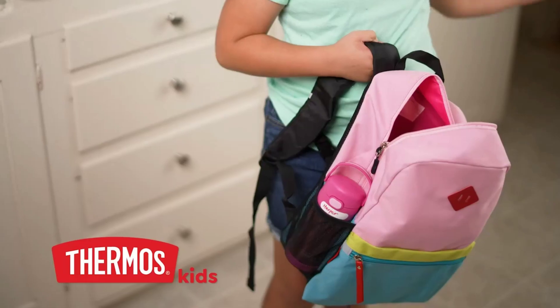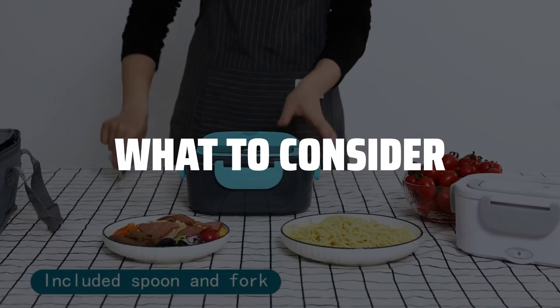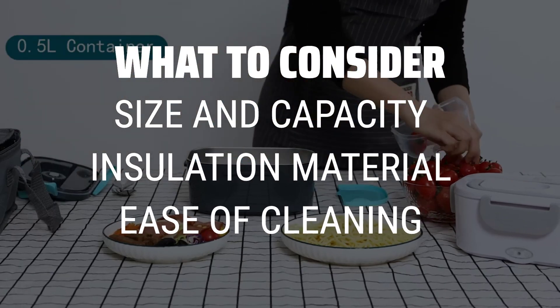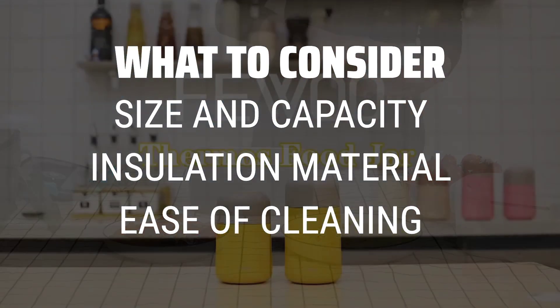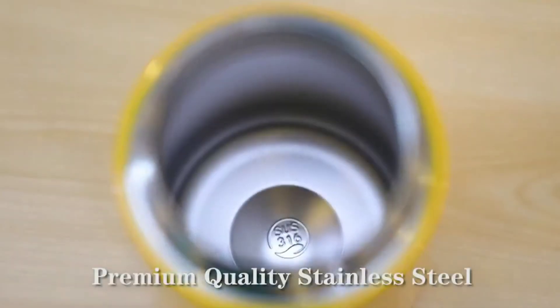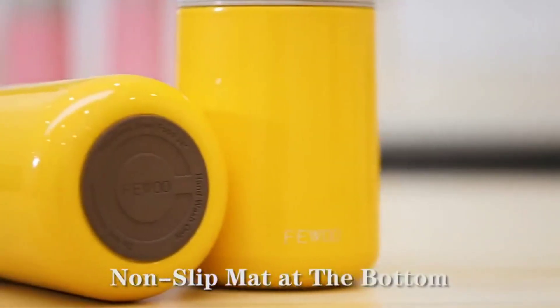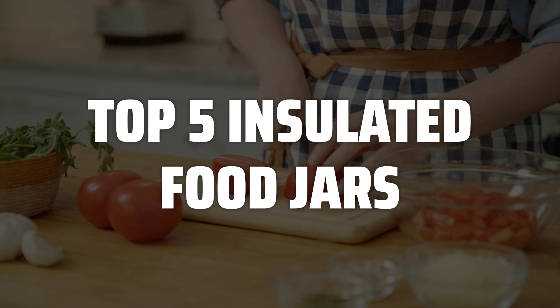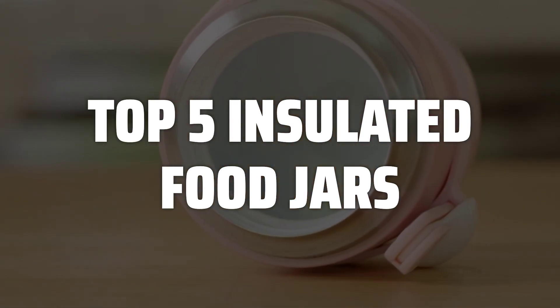The best insulated food jars is probably one of the most essential items for anyone who wants to enjoy hot meals on the go. When picking an insulated food jar, consider the size and capacity to ensure it can hold enough food for your needs, the material used for insulation to keep your food hot or cold for longer periods, and the ease of cleaning to make sure it's convenient for daily use. To help you find the right model, we've listed the top 5 insulated food jars and their key features, plus the things you need to consider to help you choose the best one for you.